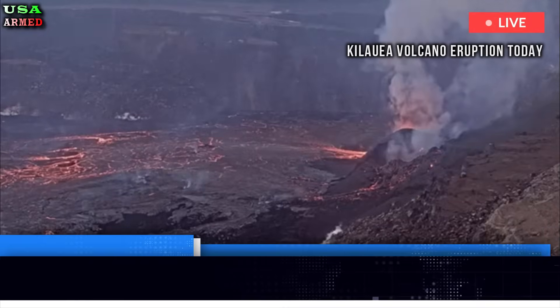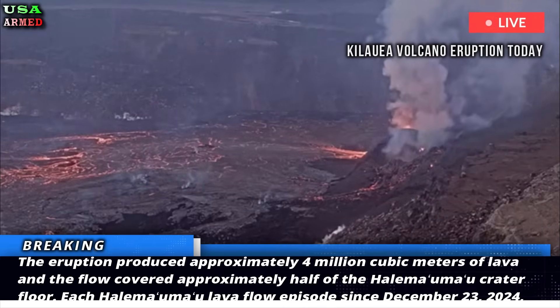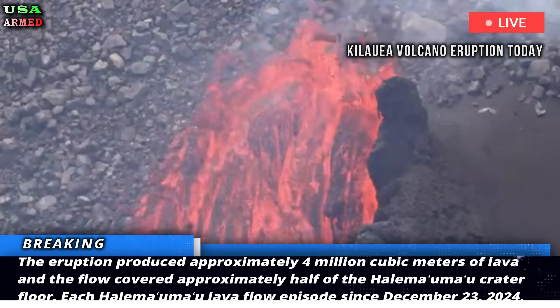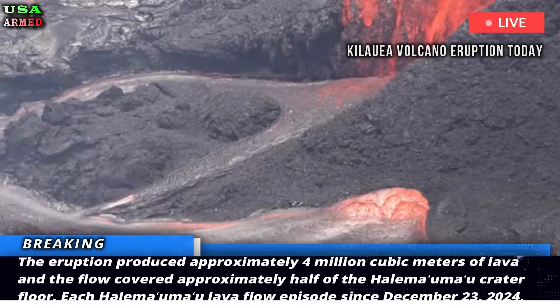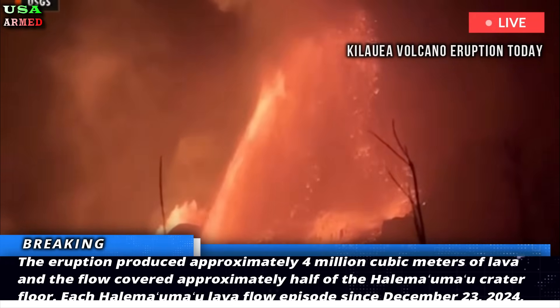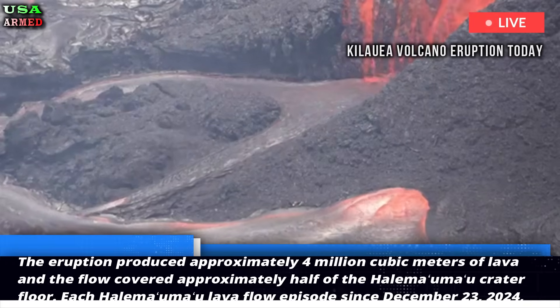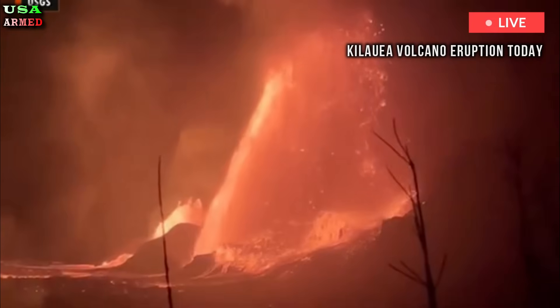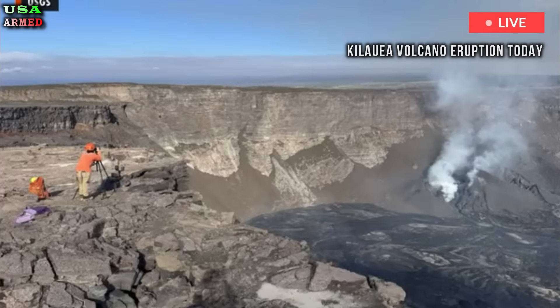The eruption produced approximately four million cubic meters of lava, and the flow covered approximately half of the Halemaʻumaʻu crater floor. Each Halemaʻumaʻu lava flow episode since December 23, 2024, has lasted from seven hours to eight days, and each episode was separated by lulls in eruptive activity lasting from less than 24 hours to 12 days.